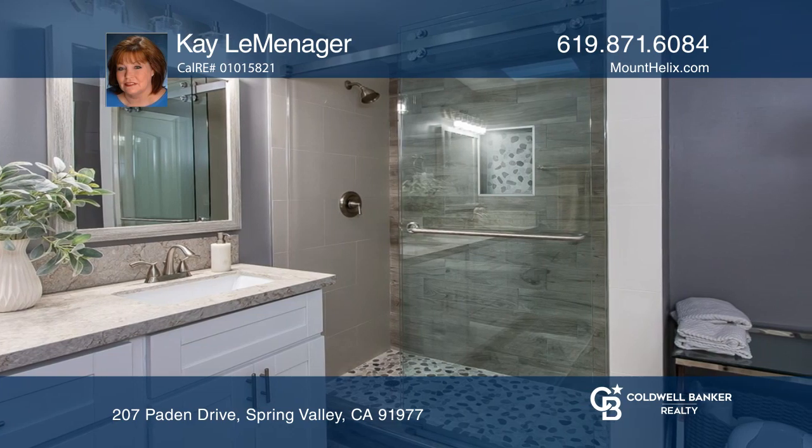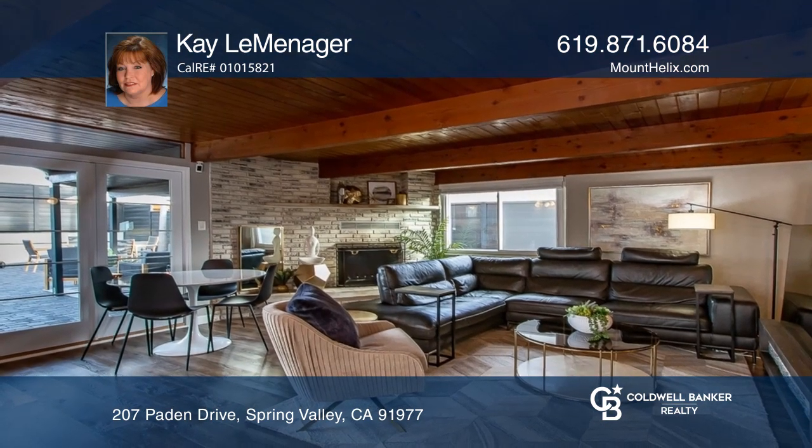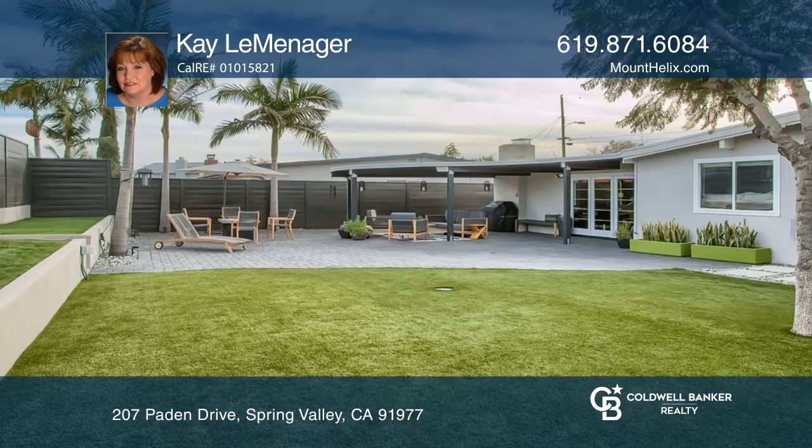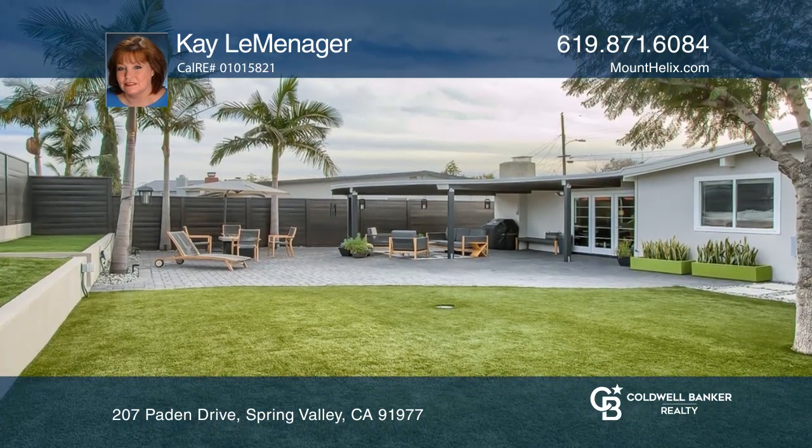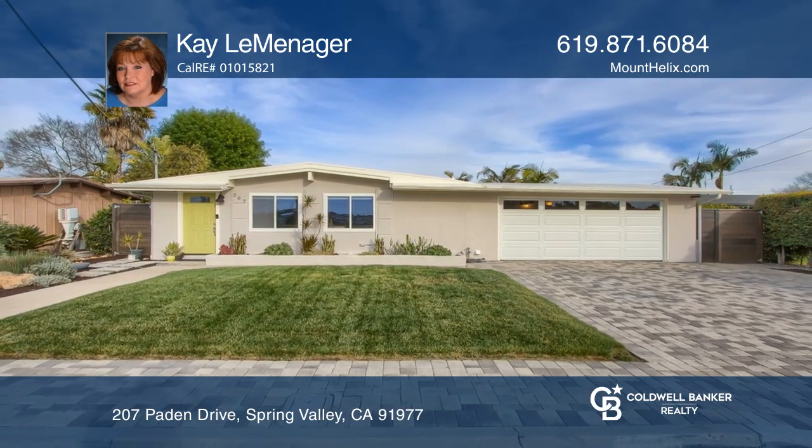The back bonus room opens to a large outdoor retreat featuring an extensive paved area, artificial turf, and a modern privacy fence. Kaye Le Menager is ready to show you your new home.